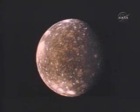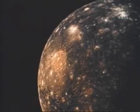Callisto is the outermost of the four large moons. Every inch of its surface bears the scars of billions of years of cratering.